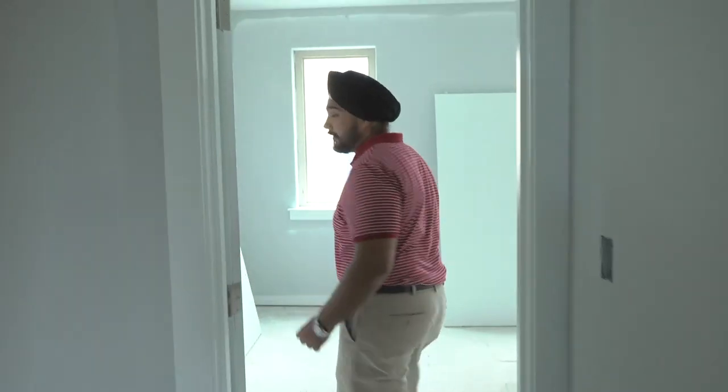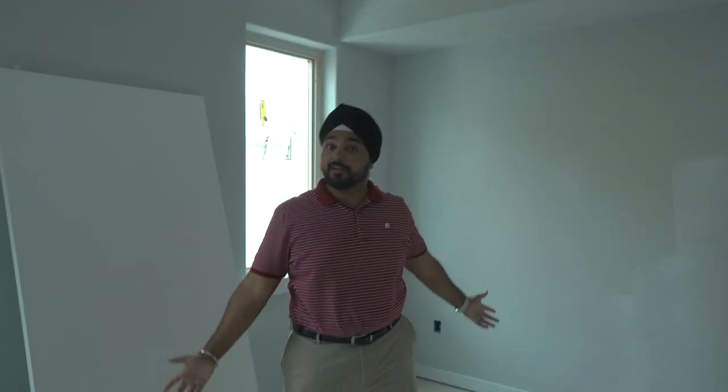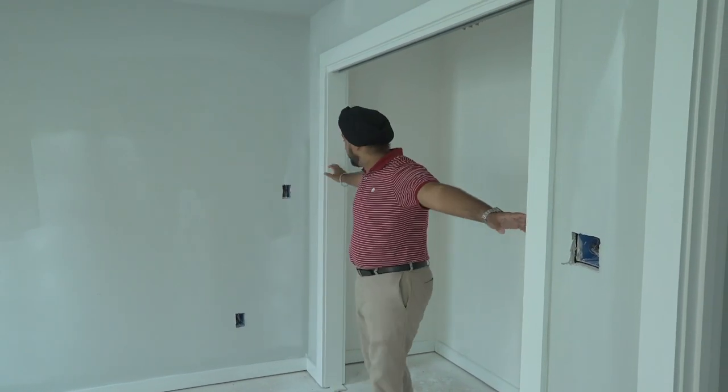Let's check out another bedroom — similar in design and style. Nice-sized windows. You have a junction box to put a fan or a chandelier. Again, lots of room for storage and big closets.